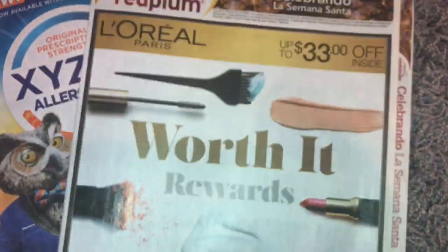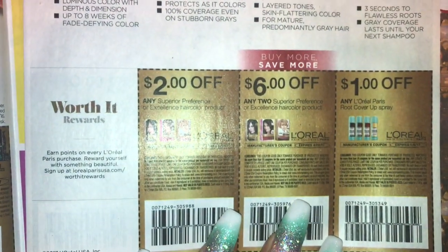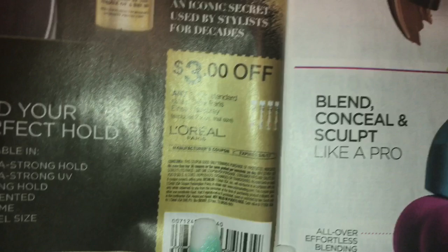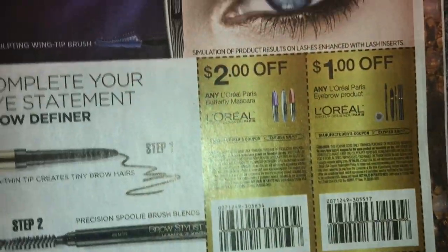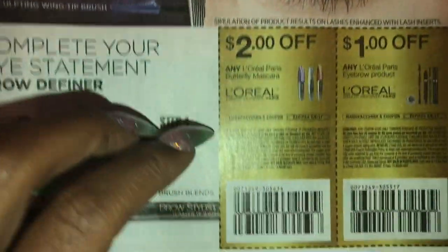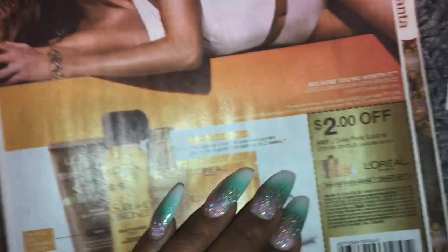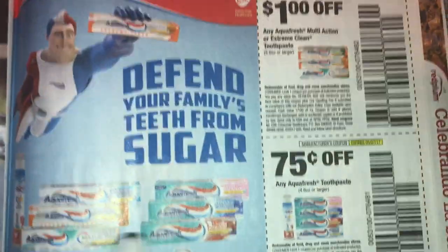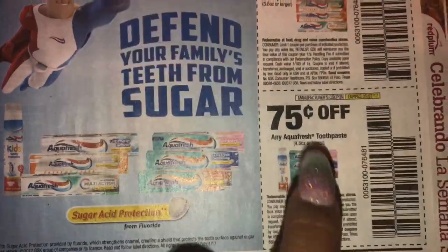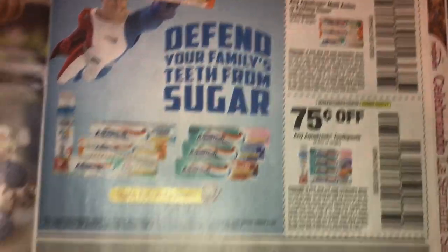All right, Red Plum number one. No coupons on the first page, but we do have some L'Oreal. Three dollars off L'Oreal hairspray, two dollars off L'Oreal makeup, more makeup, more makeup, and more makeup — or I guess facial care. Bronze products. Candies. And Aquafresh — my parents used to buy this all the time when I was younger, that was the only toothpaste we used, the one that stands up in the tube. They didn't have it like this back in the day.